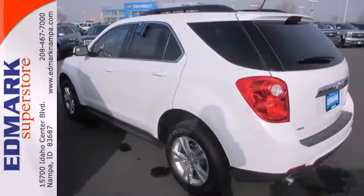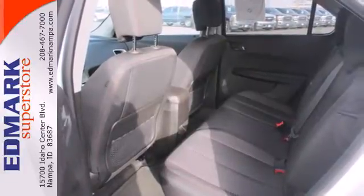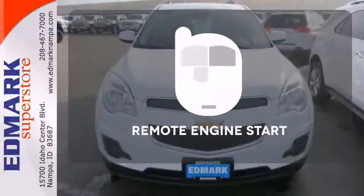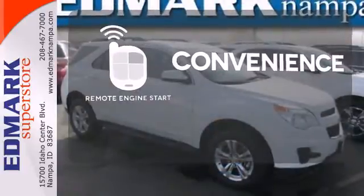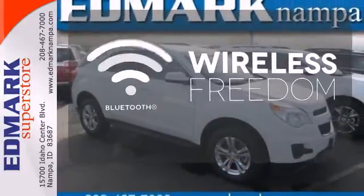Convenience features include remote keyless entry, speed control, and a power driver seat. Enjoy the convenience of starting your vehicle from outside with the remote engine start. You don't have to put your life on hold when you have Bluetooth.